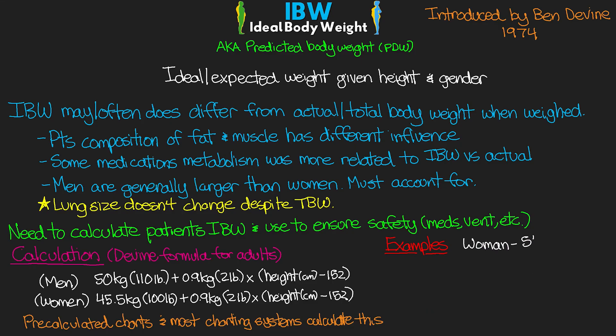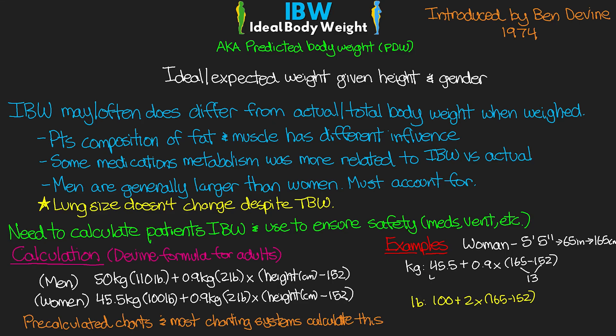Next, let's take a woman who is 5 foot 5 inches. That's 65 inches, which equals 165 centimeters. We start with 45.5 kilograms plus 0.9 kilograms times (165 minus 152). In pounds, that would be 100 pounds plus 2 times (165 minus 152). The difference is 13. On the kilogram side: 45.5 plus 0.9 times 13, which gives us 11.7. Adding that to 45.5 gives us 57.2 kilograms of ideal body weight. In pounds: 100 plus 2 times 13, which gives us 100 plus 26, or 126 pounds of ideal body weight.